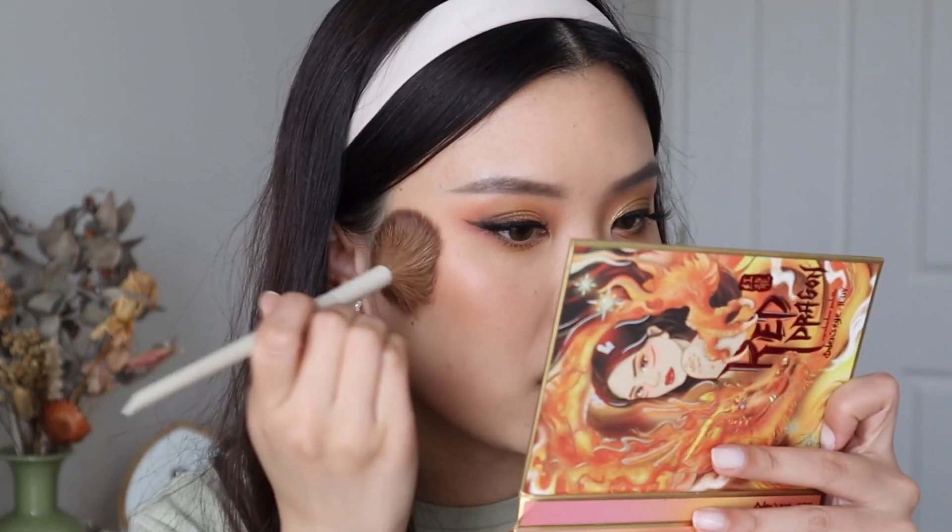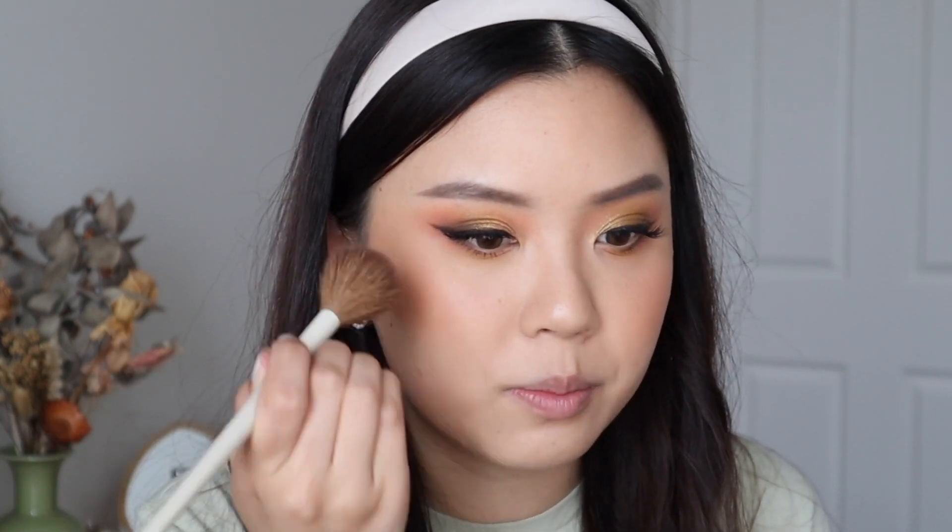We're now going to move on to the cheeks. I did apply a cream bronzer earlier, and I'm actually going to go in with Serene — the same transition shadow I used earlier. I'm using this brush from the Morphe x Makeup by Ariel collection, the A22 — it's been my favorite brush to apply eyeshadows as a blush, because it's very skinny and tapered but not too dense. I'll take a little bit, tap it off, and apply it on the back of my hand first, because it's better to go in with a little than too much. Serene is a really nice peachy blush — it's very me, and it kind of just completes the look.